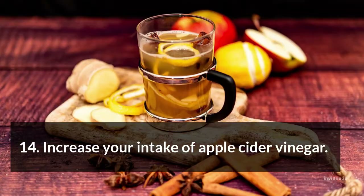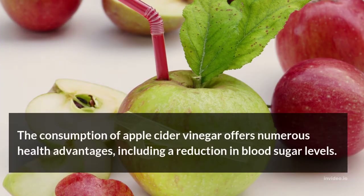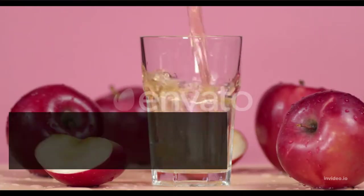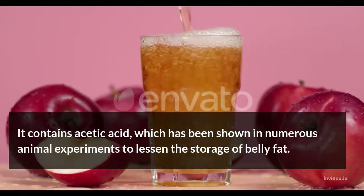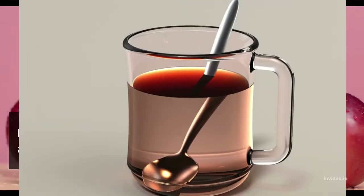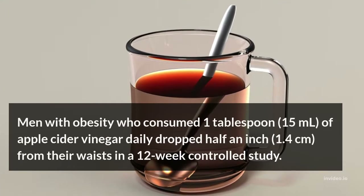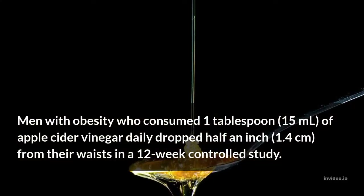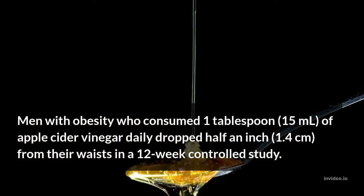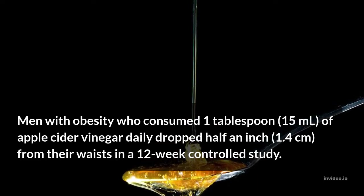Increase your intake of apple cider vinegar. The consumption of apple cider vinegar offers numerous health advantages, including a reduction in blood sugar levels. It contains acetic acid, which has been shown in numerous animal experiments to lessen the storage of belly fat. Men with obesity who consumed 1 tablespoon of apple cider vinegar daily dropped half an inch from their waists in a 12-week controlled study.